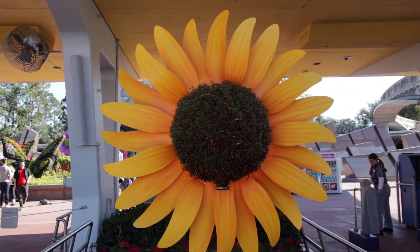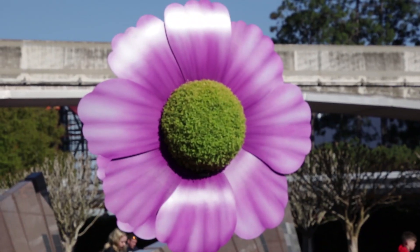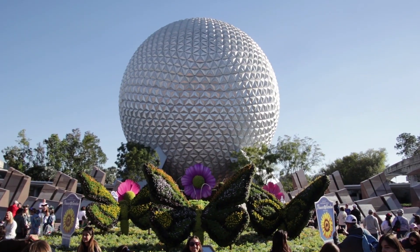We're back at Epcot. We're back at Flower and Garden. Flower and Garden 2019 begins today. We're going to go in, check out the merch, check out the topiaries, just go in and check it out in general, maybe minus some food this time around.